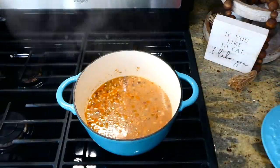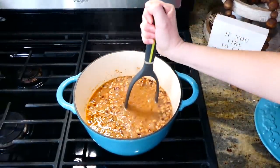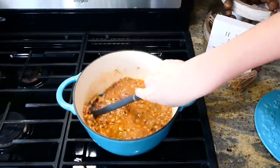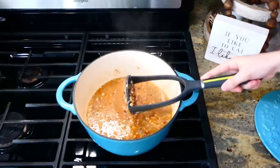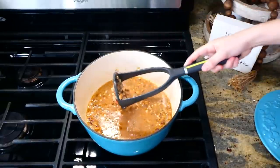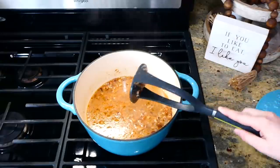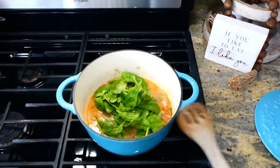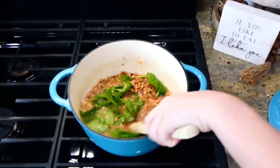Now that it's done simmering, your house should be smelling so good. I'm using my potato masher to mash up some of the beans — we like it where some are mashed but not all of them. This is optional; you don't have to do it if you don't want to. After mashing I added in about three cups of fresh spinach and gave it a stir to let the spinach wilt down, and then it was ready to serve.